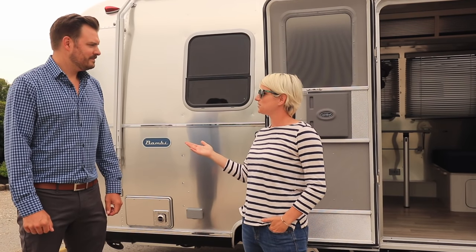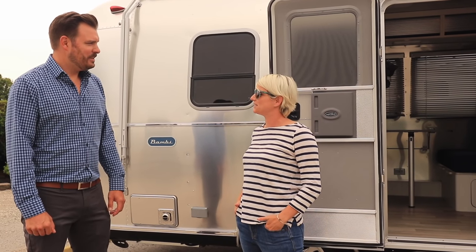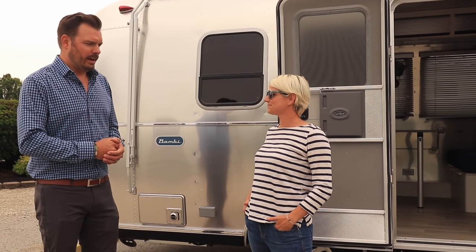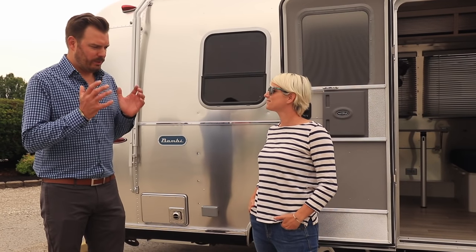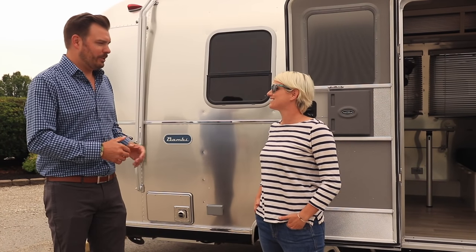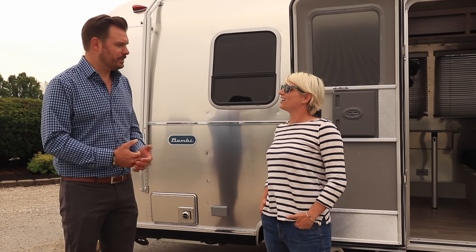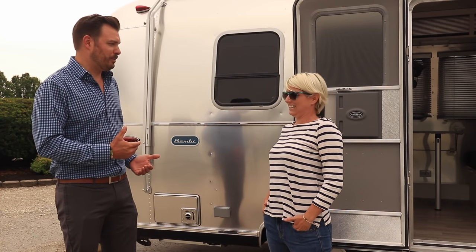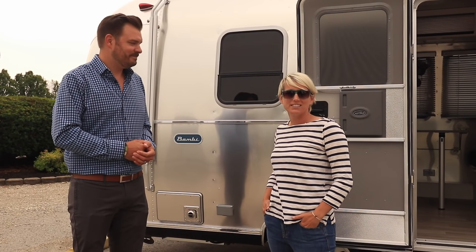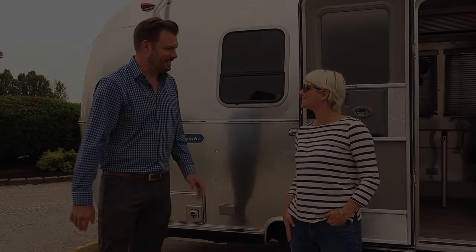Thank you so much to Brian for giving us a sneak peek at these two new models for 2020. Airstream is really excited about the new lineup. For full details, head to airstream.com and click on either Bambi or Caravelle to access all the information and downloadable brochures. The new models are just now starting to arrive at dealers across the country, so head to your nearest dealer to see them in person.